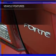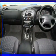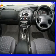Climate control, central locking, power windows, a CD player, ventilated disc brakes, and an adjustable tilt steering wheel.